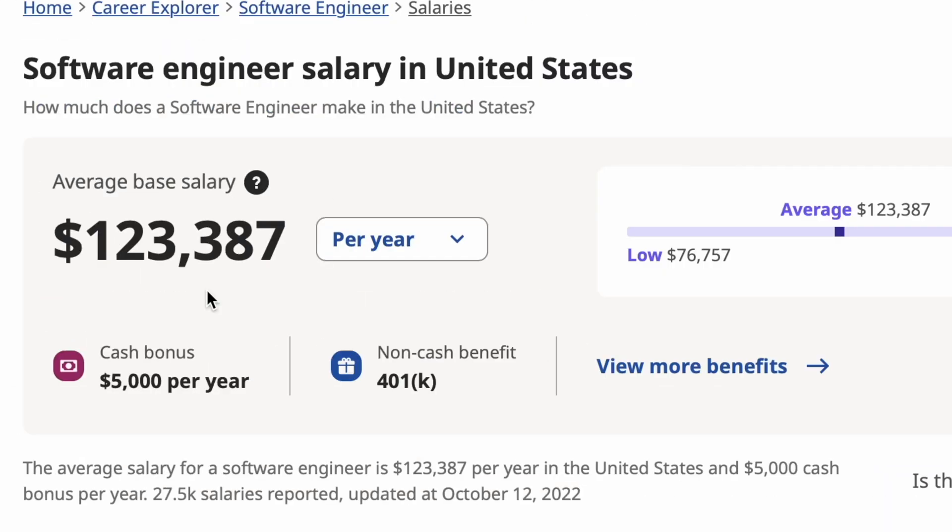By now you may already know that software engineers make a lot of money. A quick Google search shows us an average base salary of $121,000 a year. That's a decent chunk and salaries can go much higher depending on the company and where you live. But you may be wondering how do I break into the field, and luckily there are multiple ways you can do so.